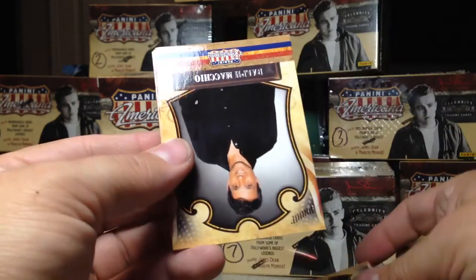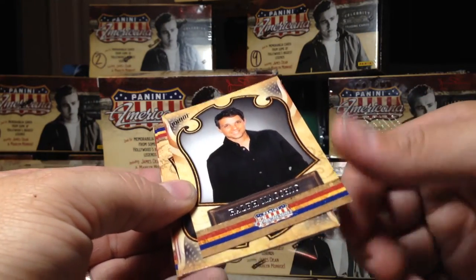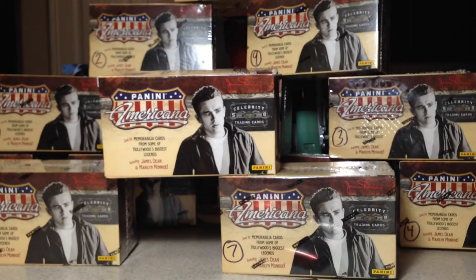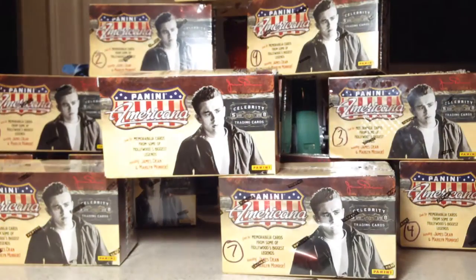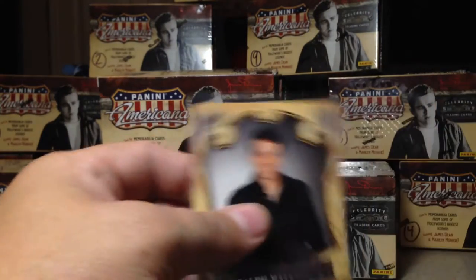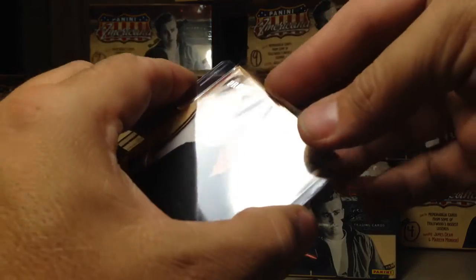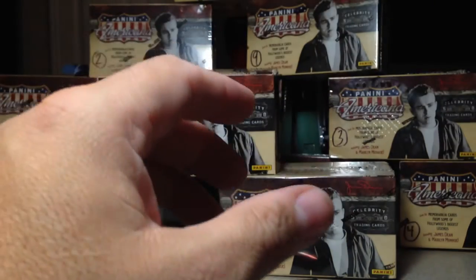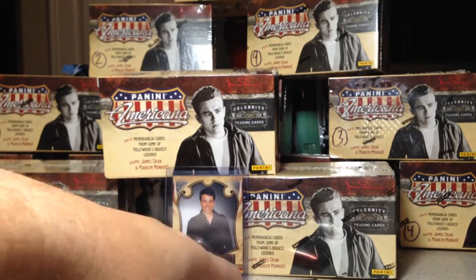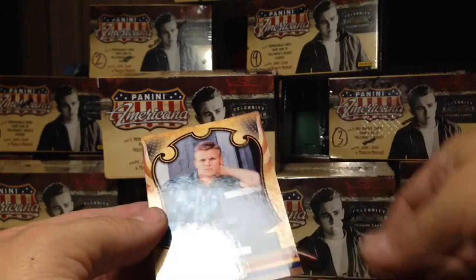This one we have Luke Goss. Oh, here's a proof — you can see that proof marking up there. Ralph Macchio, proof. That's a Dean Corner. It's numbered 85 out of 100. It's nice to get a numbered card of someone that you recognize. Daniel Baldwin, Mark McClure, and Tab Hunter.